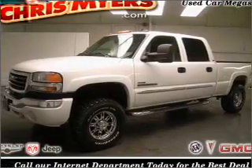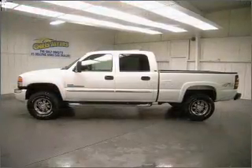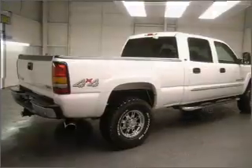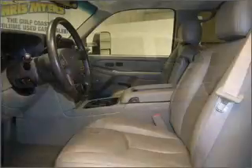Take a look at this 2006 GMC Sierra 2500 HD SLT that just came into Chris Myers. This Sierra 2500 HD has a 6.6 liter 8 cylinder 32 valve engine that is all business.